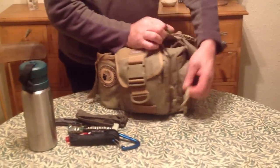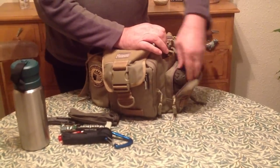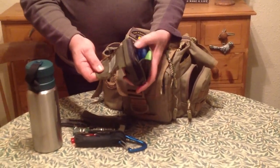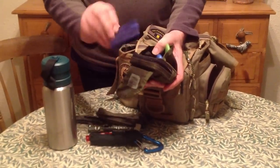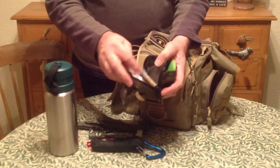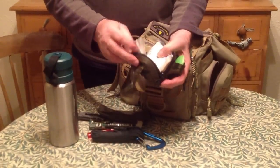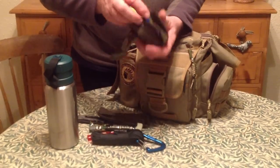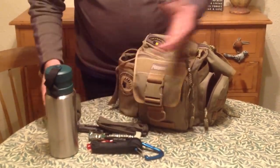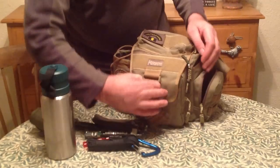Going around this side pouch, there's a self-contained first aid kit with blister ease in there, and a little Swiss card. In the pouch itself there are various bandages and some Steri-Strips — just the general sort of stuff that you might need. None of this stuff goes with me anywhere else; it only stays in this bag and none of it forms part of my main kit that I take in any other bag.